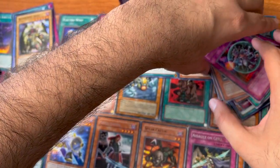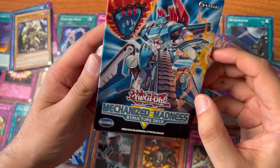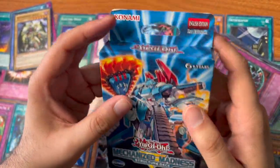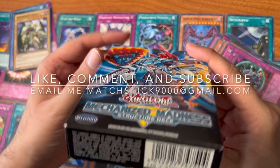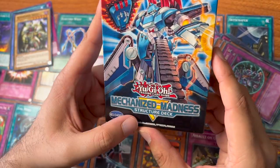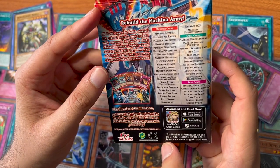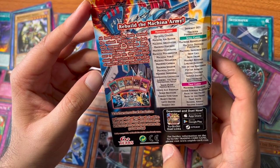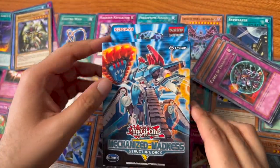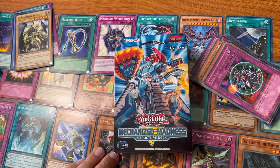Not bad — better than the other mystery box we did. The Mechanized Madness structure deck, I'm actually going to keep it sealed and give it away to one of you guys. Like, comment, and subscribe, and send me an email at matchstick9000@gmail.com if you want this structure deck — it's got extra cards, spell cards, and trap cards. Let me know below if you want it, reach out to me, and I'll see you in the next one. Peace.